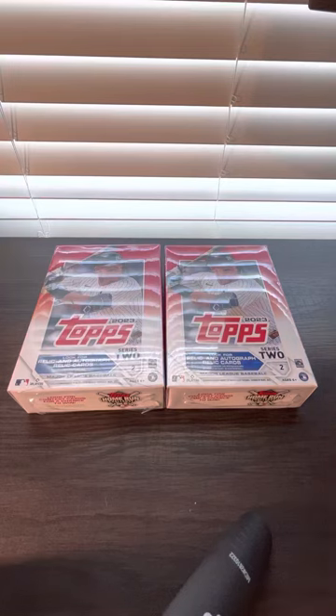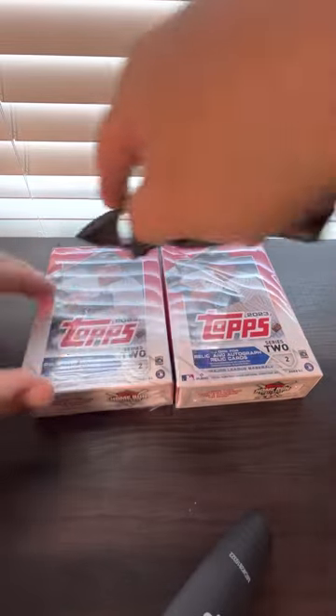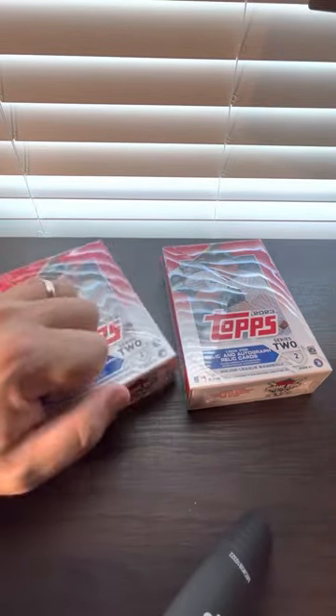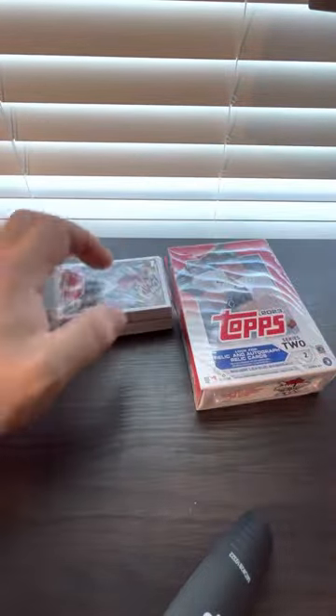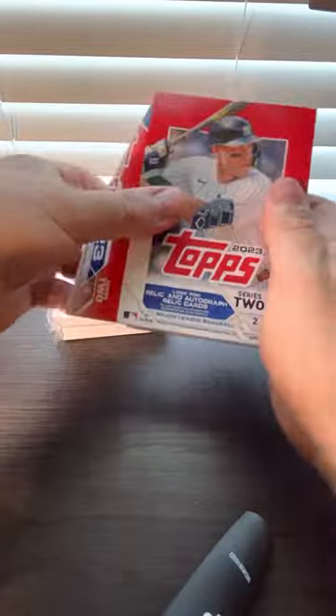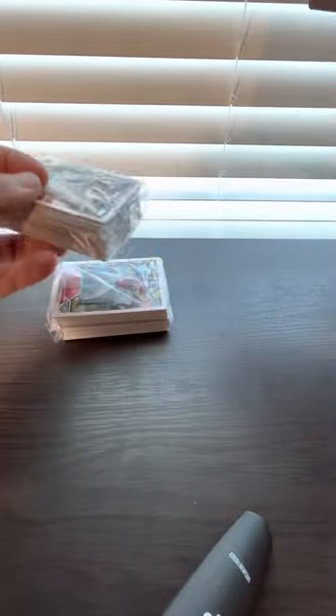New video unboxing two hanger boxes of Topps 2023 Series 2. Let's see what we can get — got these on Walmart.com. First box, second box.